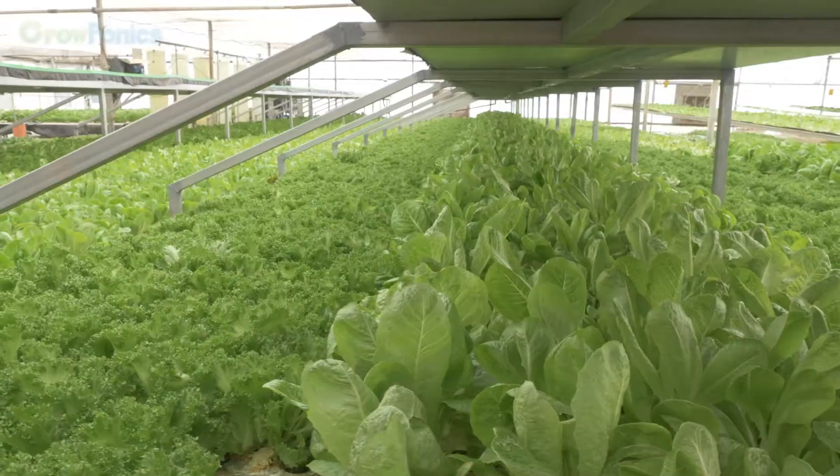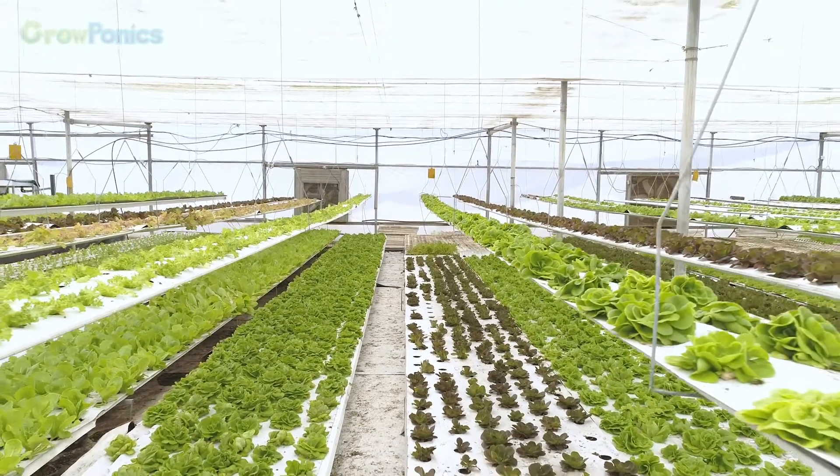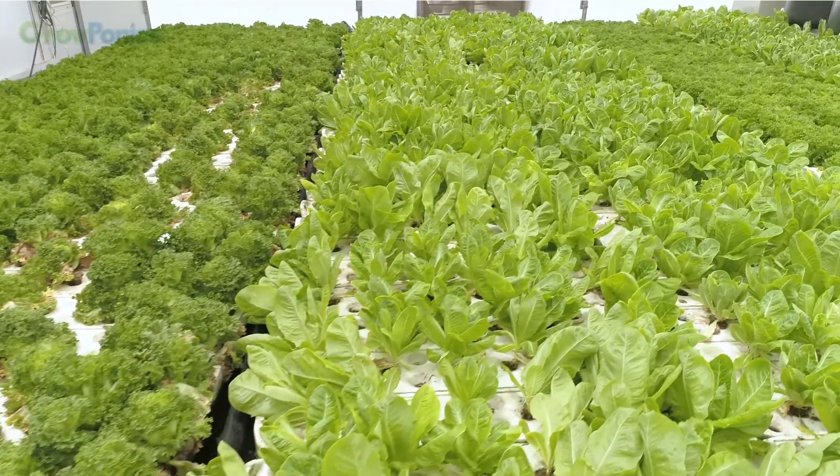Hydroponics is a smart way for growing plants, like salads, strawberries, herbs, in a greenhouse without any soil, which saves a huge amount of water and allows us to avoid chemical pesticides and control the use of fertilizers.